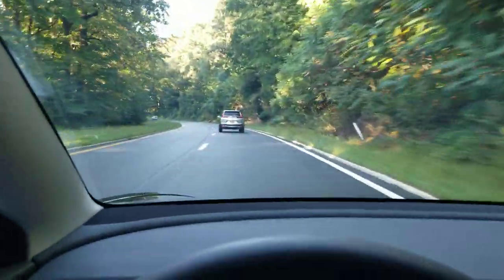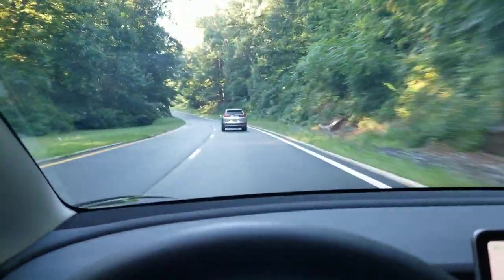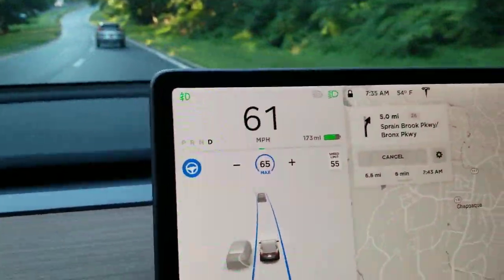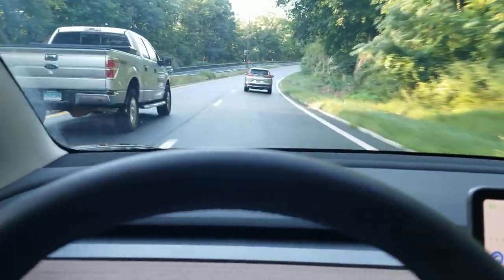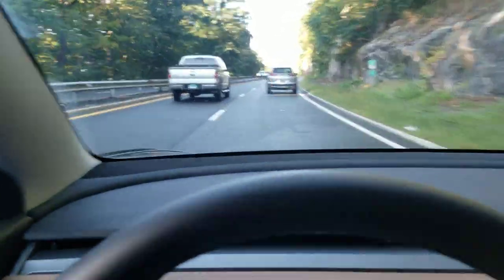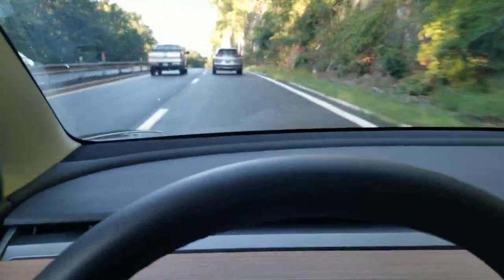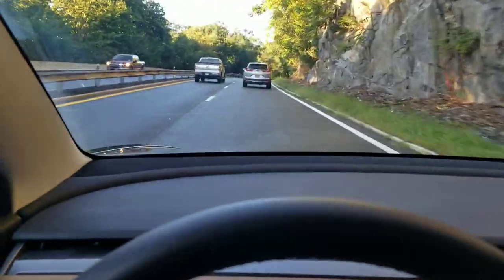This person is going a little slow — I have the follow distance set up and it's slowed itself down for that person. Had I had full self-drive, this thing would move into the left lane, wait until traffic's clear, move into the left lane and go. It would be pretty cool. And the summon feature — if you're in a parking lot, you hit the button and the car will come to you. Those are the two things I want from full self-drive.